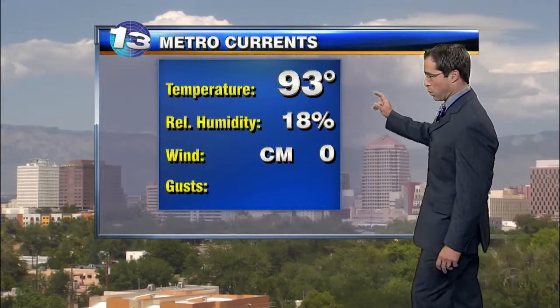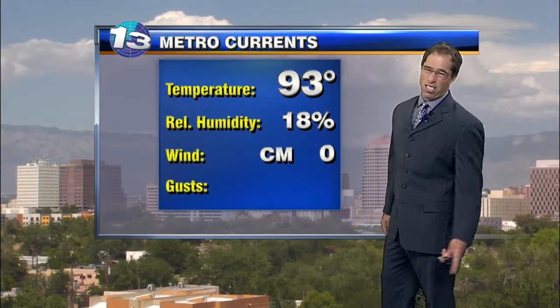Overall, not a bad crop of storms today, especially considering that high pressure is locked over the state. When that happens, we don't tend to do very well for storms, but today, considering the situation, it's okay.